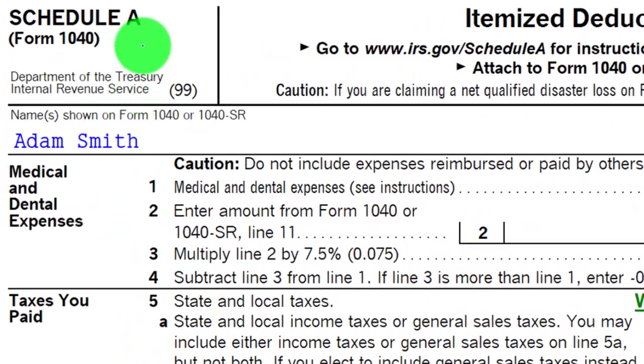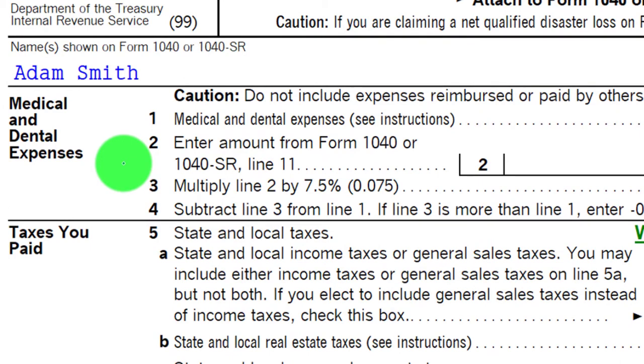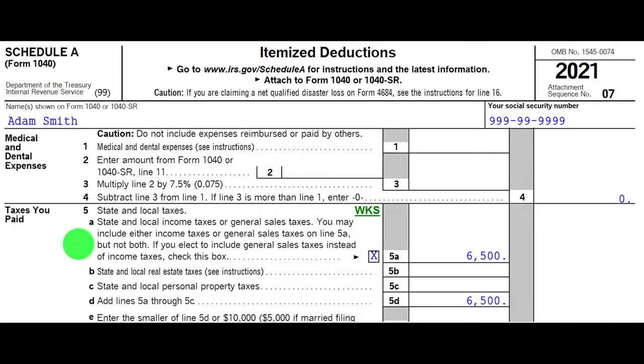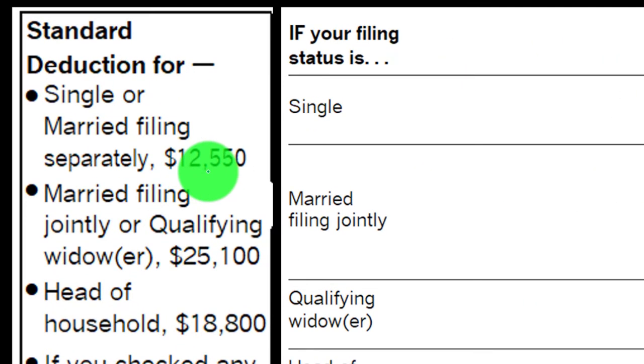We see the Schedule A — the itemized deductions — with the categories listed on the left-hand side. If they total up to something greater than the standard deduction, we would pull that over to the first page of the Form 1040 line 12A, the itemized or standard deductions. These are the standard deduction amounts that you want to keep in mind to determine whether or not someone would be itemizing or not.